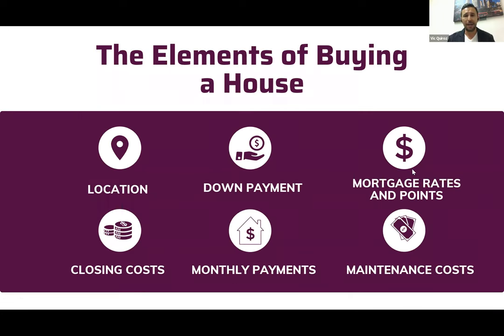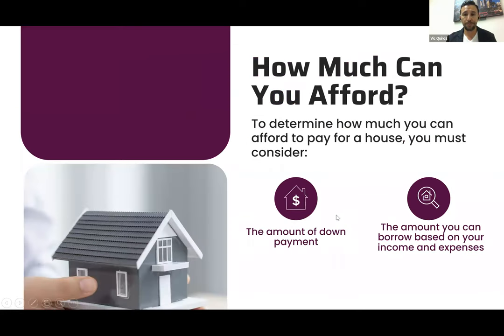The basics of buying a house: you've got to pick a location, have your down payment ready, qualify based on the current interest rate and lending requirements, and have your closing costs. A lot of people are confused thinking they only need a down payment — you need both your down payment and closing costs, which together are called your total cash to close.